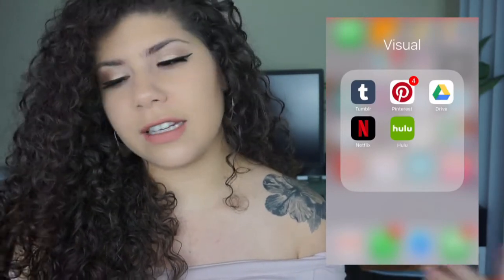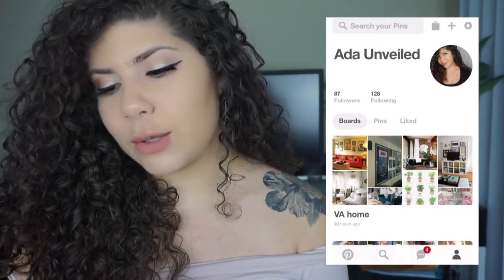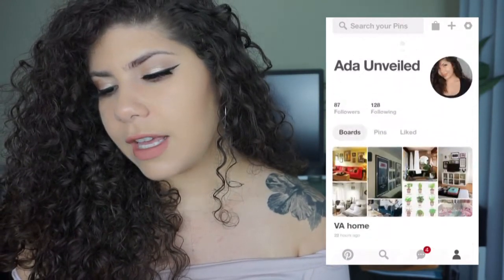For visual apps I have Tumblr, Pinterest, Google Drive, and Netflix. Pinterest is life — I'm always pinning. If you guys want to follow me on that, it's Ada Unveiled.